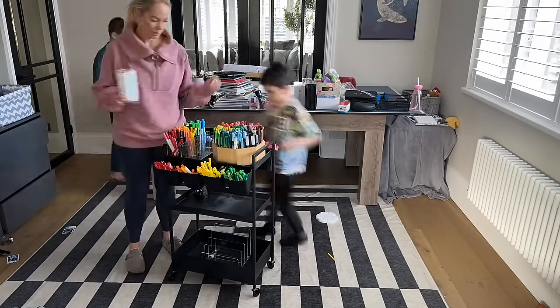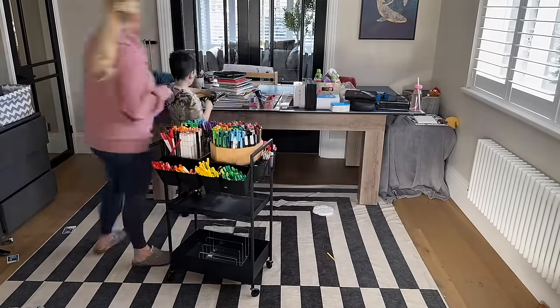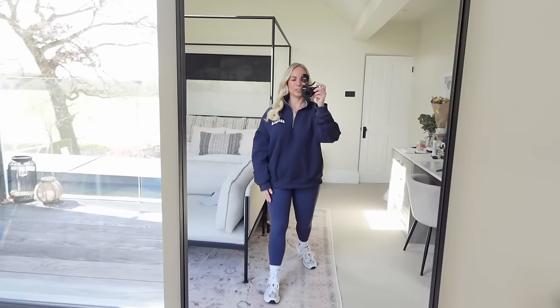Good morning, guys. Welcome back to my channel and to another video. I feel like this one today is jam packed full of so many things that we've been trying to get done around the house. We made a DIY art trolley this week with the boys, so I filmed that and I'll show you what it looks like. We're actually going away tomorrow, so I seriously need to pack. I'm going to show you my packing process in this video as well.